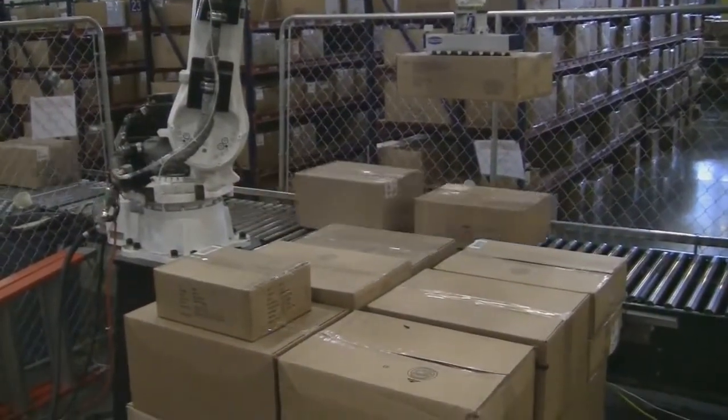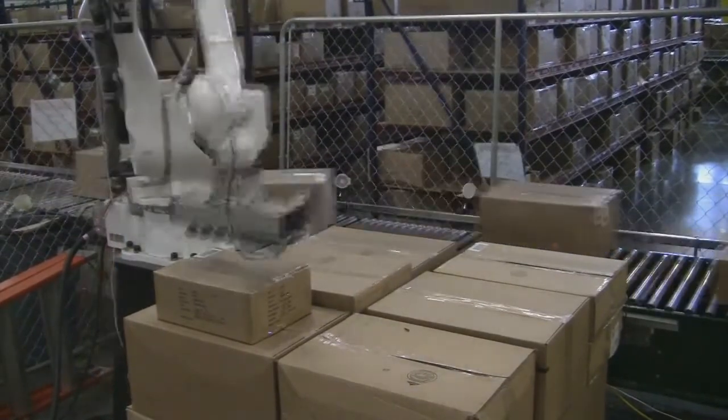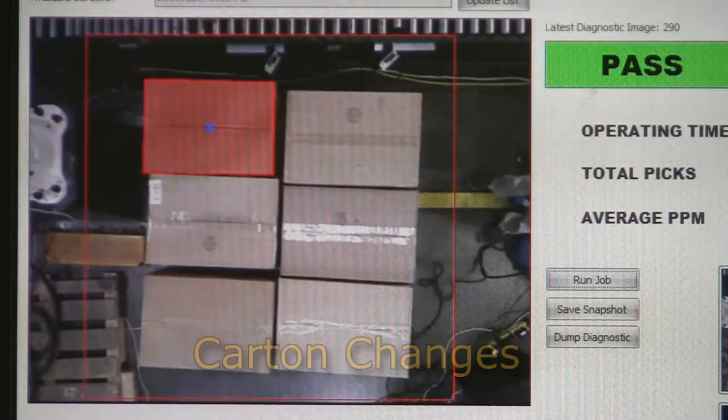This revolutionary system will automate tough jobs that until now required manual box handling. The system can move an unlimited number of SKUs without pre-programming, saving hours of offline engineering time.